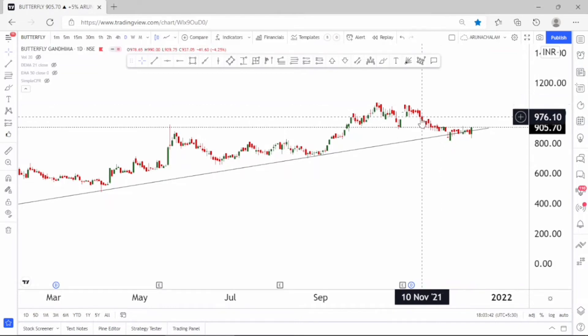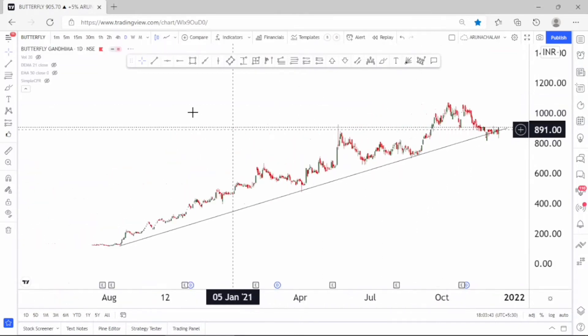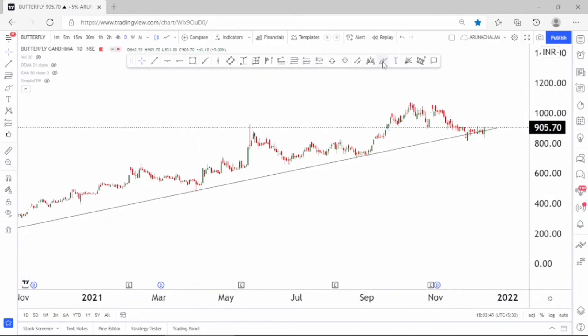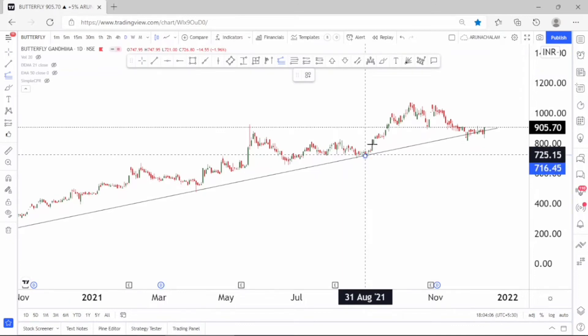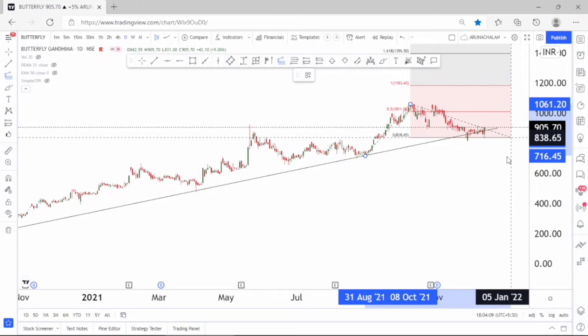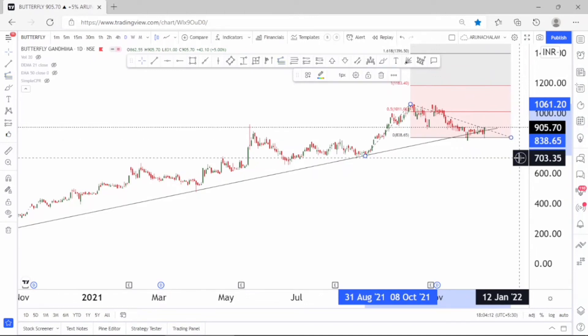The stock is very much bullish, so you can take long positions in the stock. The company is doing great and the financials of the company are good, so you can go long for long-term also. But before entering the stock for long-term, just consider understanding the financials of the company. Let me use the Fibonacci extension tool to understand the price action. The price range of 830 can be considered as a retracement, the price range of 1050 can be taken as the primary target, and the price range of 1180 can be taken as the secondary target.